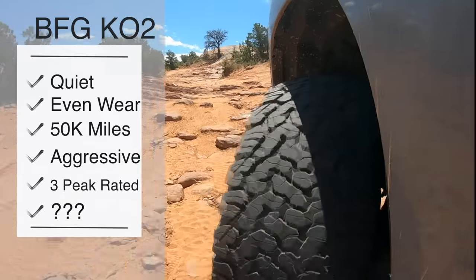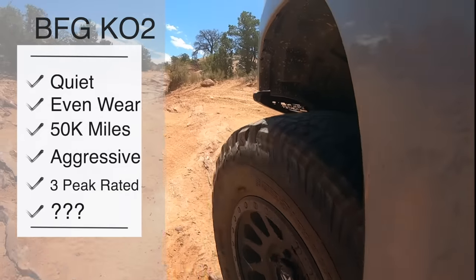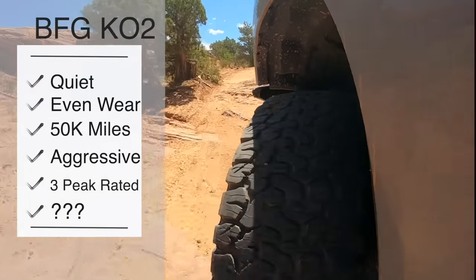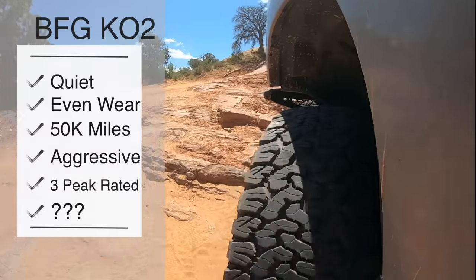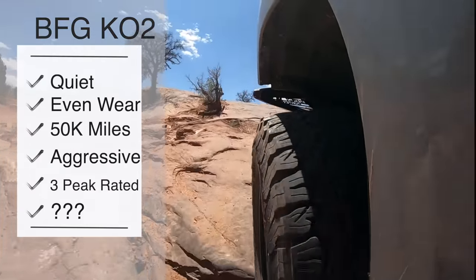This tire wears very evenly and carries a 50,000 mile warranty, landing squarely in the middle of the tires we're reviewing today. It's an aggressive and great-looking tire, so by design standards it definitely passes the eyeball test. The KO2 is severe snow rated — you can tell from the three peak mountain snowflake symbol on the side.